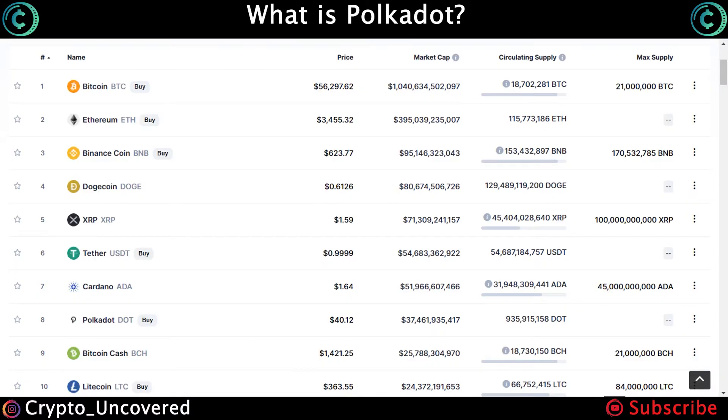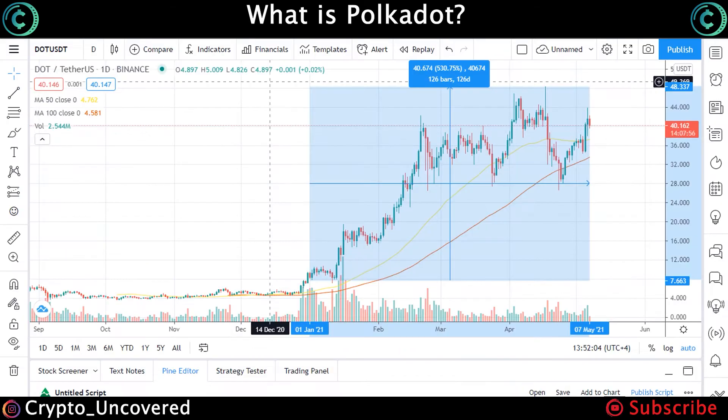Currently, Polkadot's token DOT is the eighth largest cryptocurrency in market cap ranking, with a market cap of $37.4 billion. It is also important to note that DOT does not have a max supply stipulated, and the current price is $40.16. Year-to-date, DOT rose around 530%, but since it's a very young project it can still tap on some of Ethereum's nearly $400 billion market cap, and the potential for growth is still there.